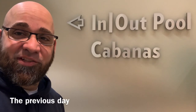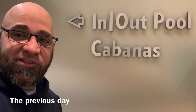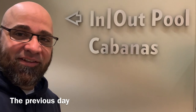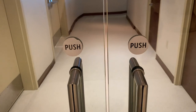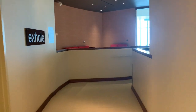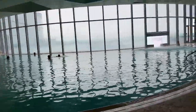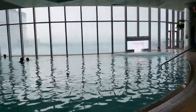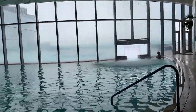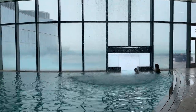I am certainly not dressed appropriately, but we're going to go see if we can at least check out the pool. I was going to go swimming but it's just getting way too late to do anything, so we'll go check it out anyway.